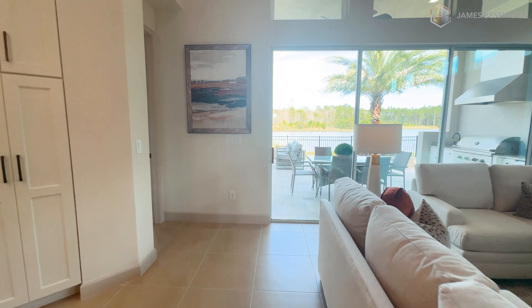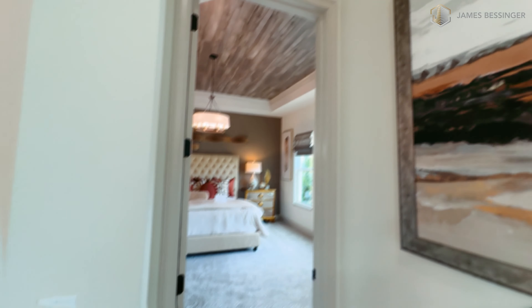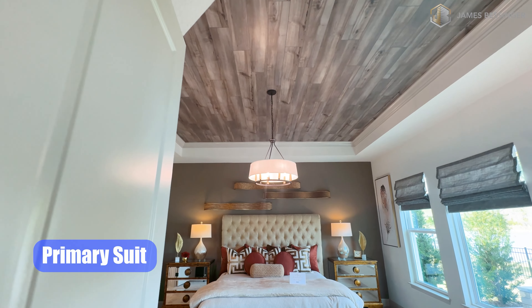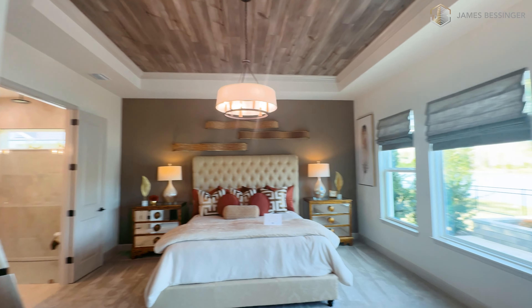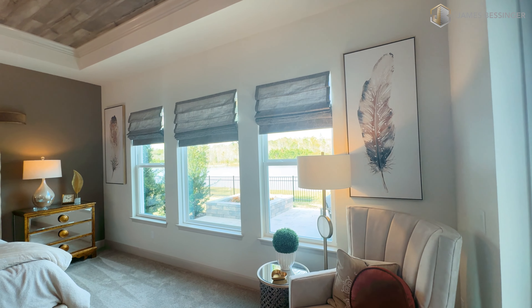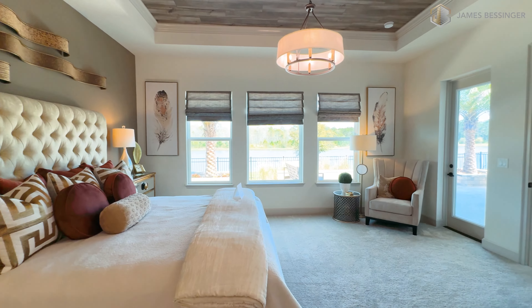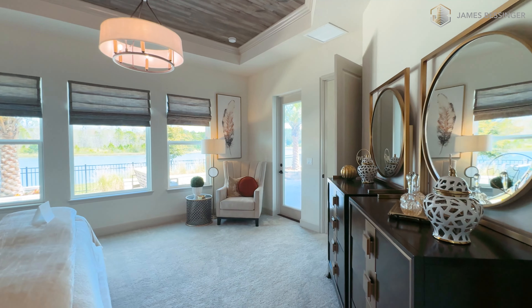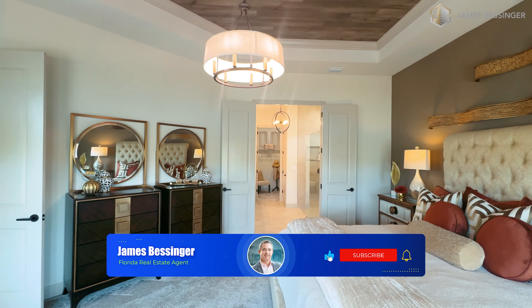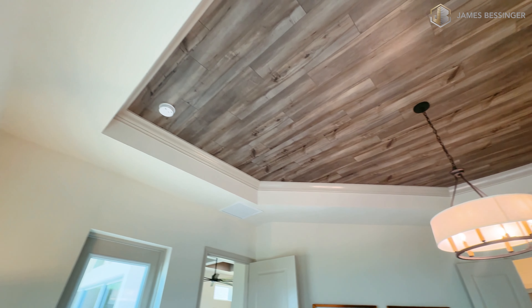We'll go on back here to the primary suite — wow, look at that ceiling. Beautiful windows with all that natural light coming in. Double doors lead into the master bath. Look at this ceiling — this is amazing.